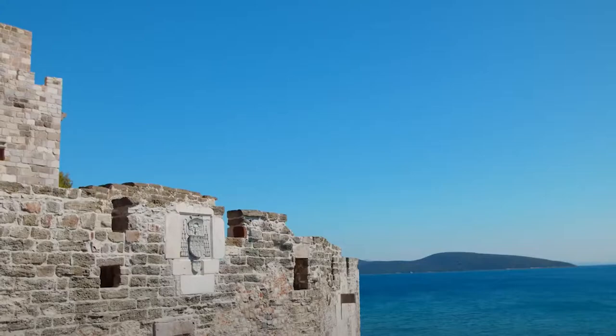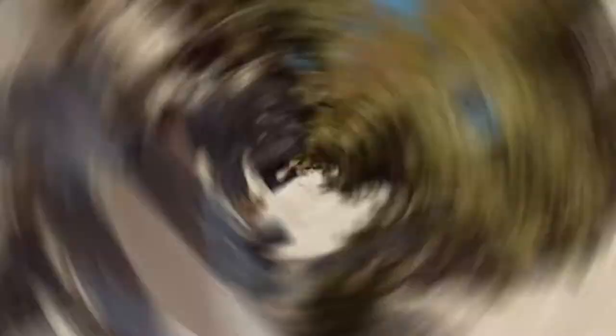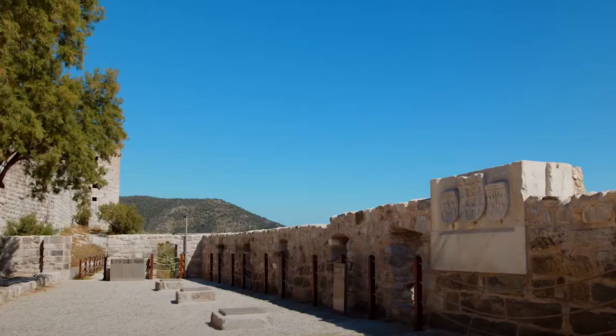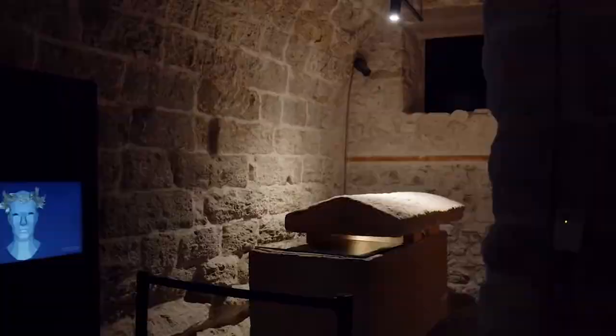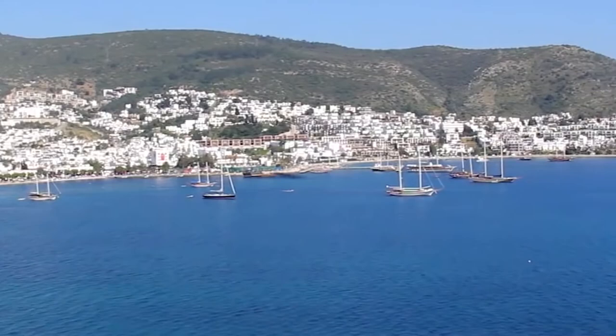Number 1: Bodrum Castle. Bodrum Castle is the most popular place to visit in Bodrum, and for good reason. It has a strong presence over the water around it. The Knights of Saint John built it between 1402 and 1437. Considering how old it is, the walls are in surprisingly good shape. The wonderful turrets and towers only add to how beautiful the castle looks. Some of them have names like the French Tower and the English Tower, showing that the Knights Order was made up of people from all over the world who worked together to fight the Ottomans.